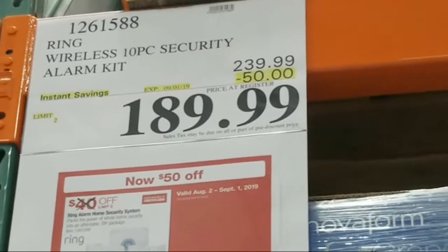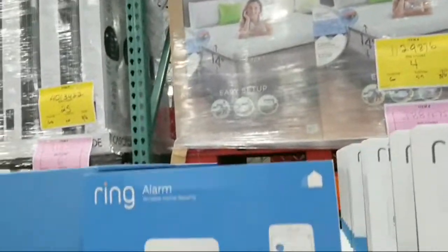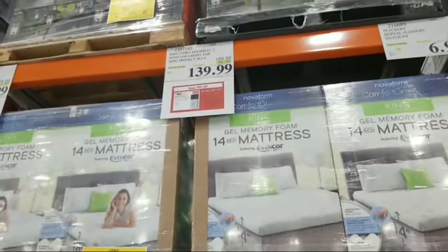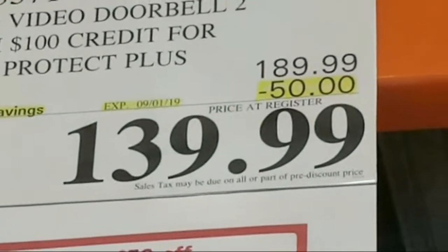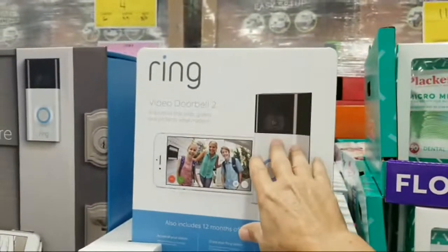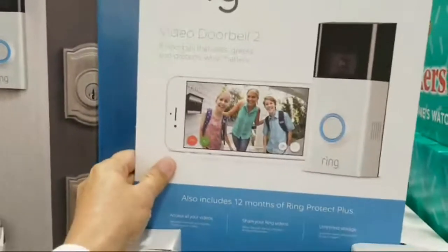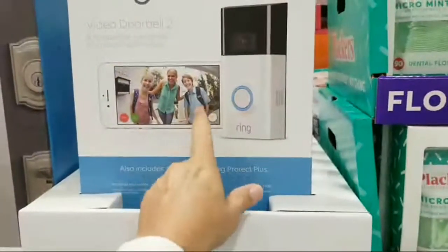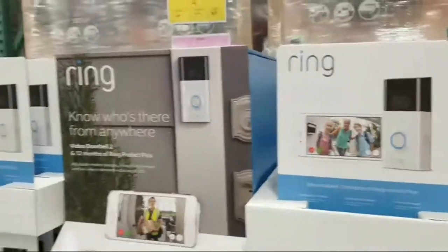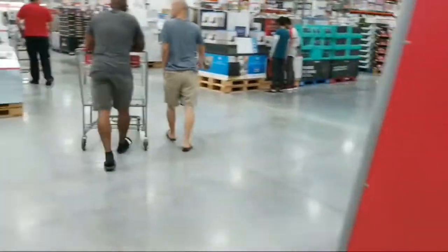We're at the Coral Springs location on Coral Ridge Drive and Wiles Road. The Ring Video Doorbell 2 is also $50 off, good until September 1st. You've got to act this week if you want these deals. You might have heard on the news a couple weeks ago — a prison escapee in Tennessee was caught because a neighbor's Ring doorbell picked him up on video and alerted them to call police.